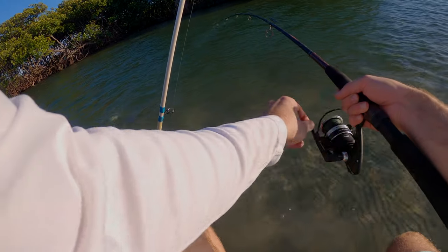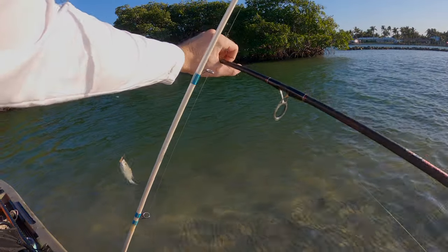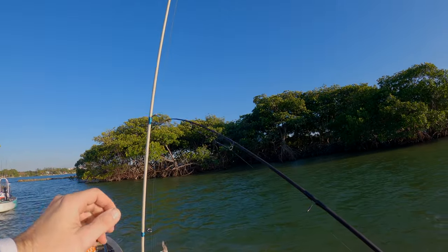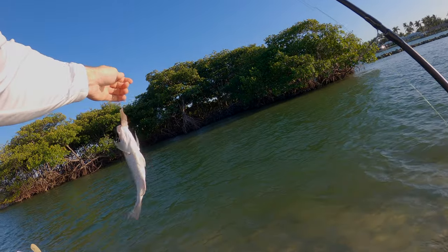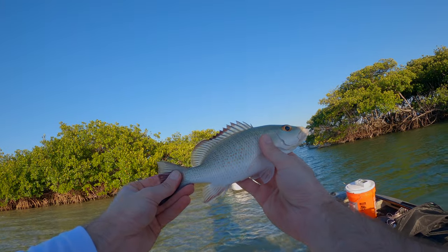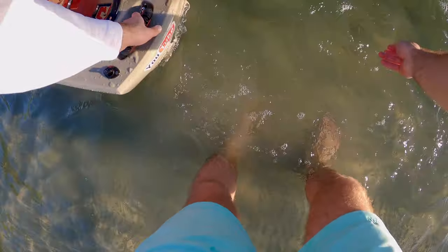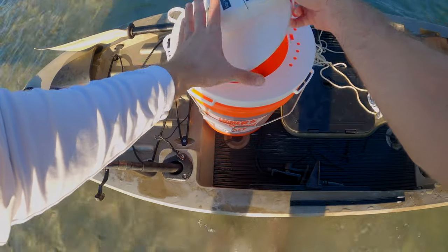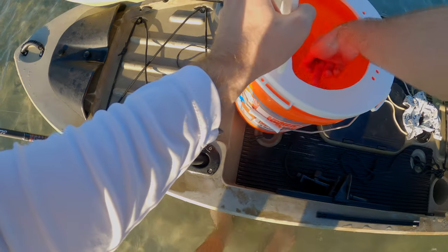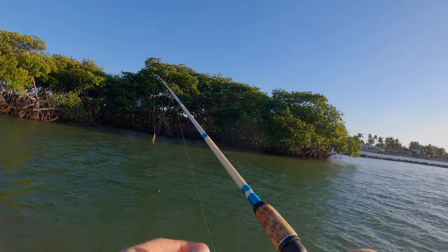Oh, got something! Looks like it — decent looking little fish. See ya, buddy. Alright guys, we're going to try to catch one more before we get out of here.